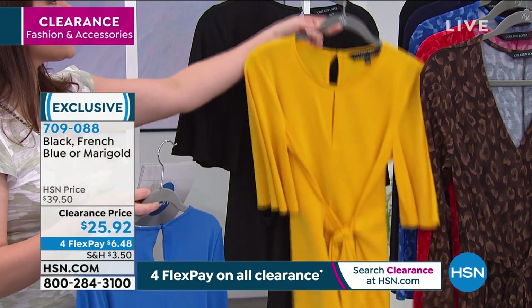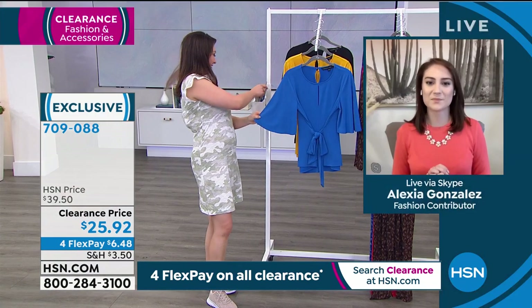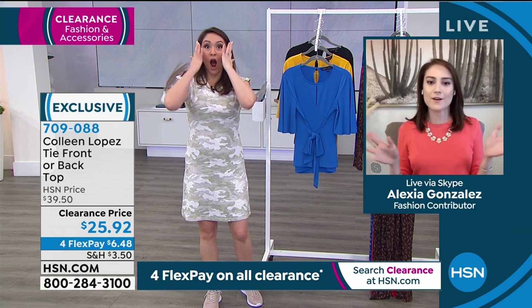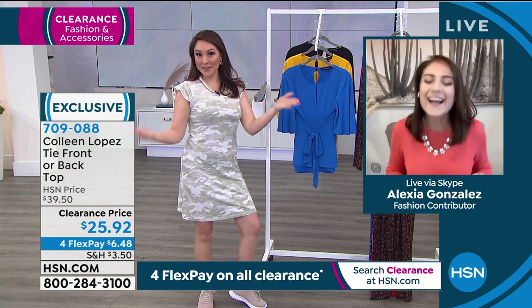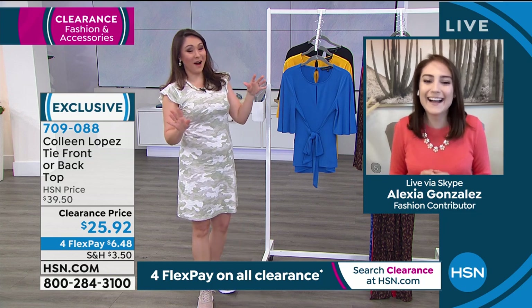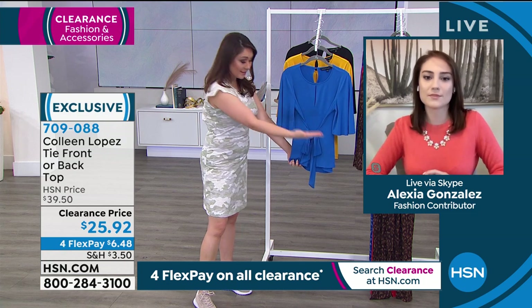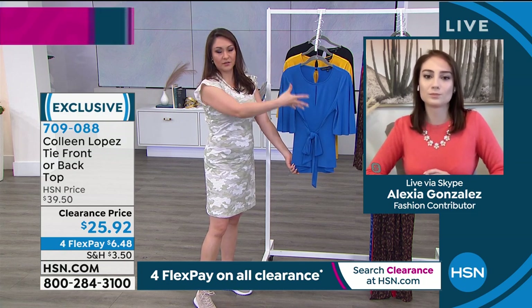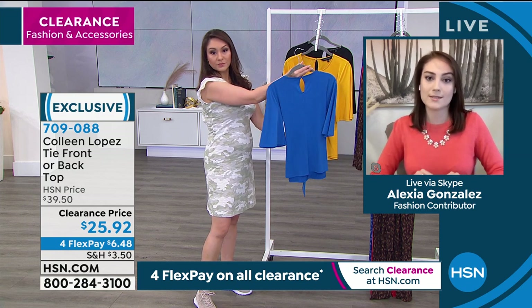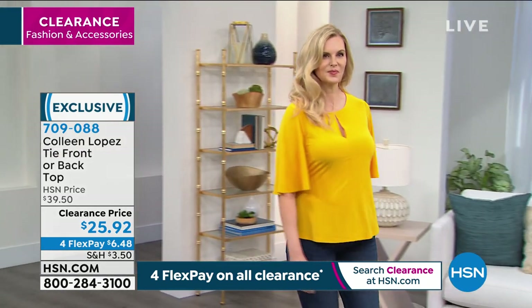I'm going to spend this entire hour shopping along with my girlfriend Alexia Gonzalez on Skype. Good morning Alexia! She's wearing a skinny girl dress coming up later — she's rocking a camo dress and I love it with the cheeks. This shirt, now more than ever, style from here up has really been the forefront. You can never have too many blouses or toppers these days — it's easy to throw something on with your denim or your leggings and you're ready and out the door.